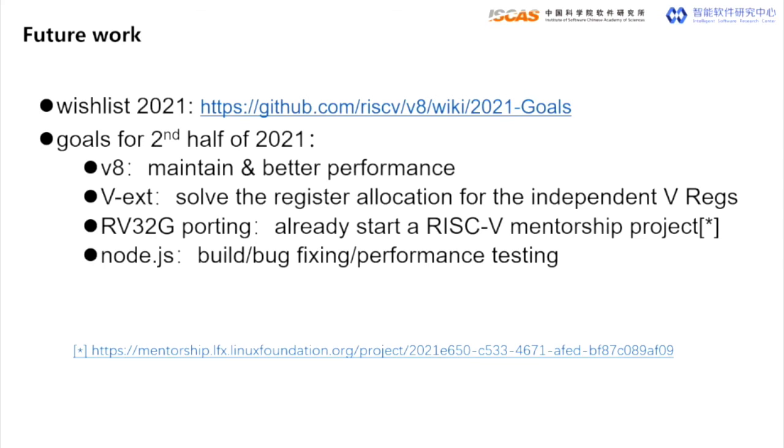In the second half of 2021, first, we are going to continuously maintain and improve the performance of V8. Second, we have already started the RISC-V 32-bit ISA porting work in the RISC-V mentorship project, and we are still working on vector extension implementation for WebAssembly SIMD. Third, we are going to cover the porting, building, testing, and upstreaming of Node.js.